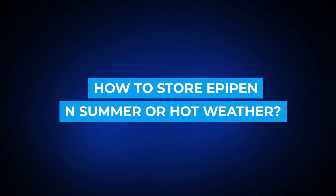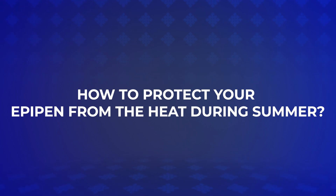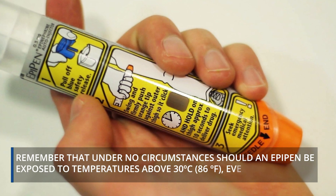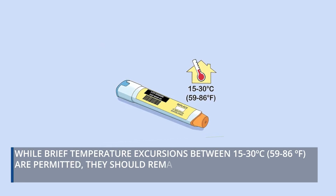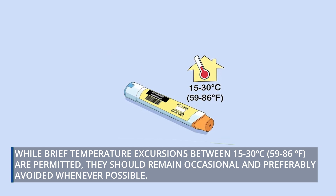How to store EpiPen in summer or hot weather? Under no circumstances should an EpiPen be exposed to temperatures above 30 degrees Celsius, even briefly. While brief temperature excursions between 15 to 30 degrees Celsius are permitted, they should remain occasional and preferably avoided whenever possible.